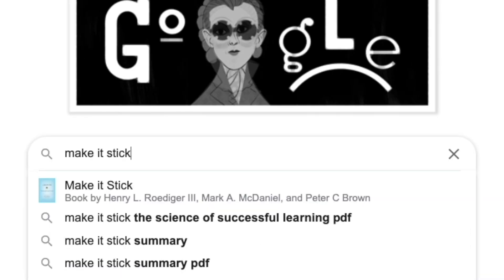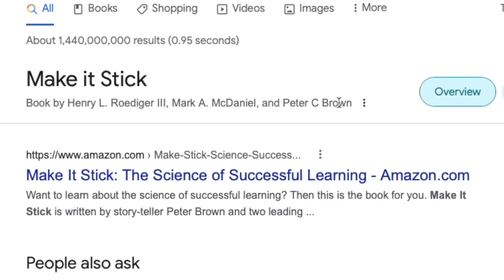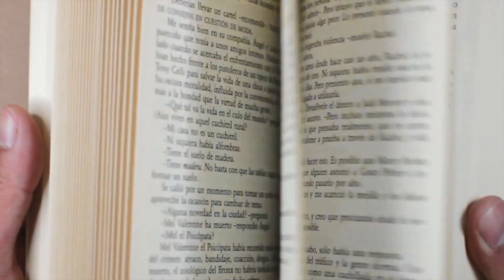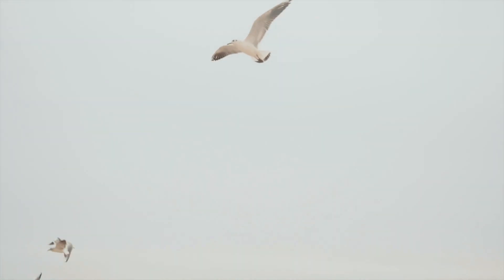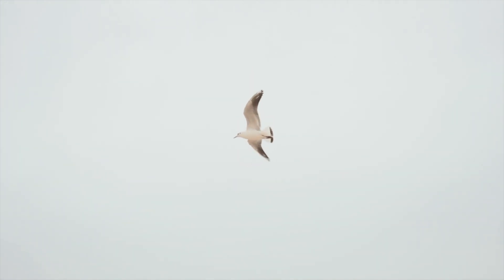Another helpful tool I use to figure out how to learn better is the book 'Make It Stick.' It's about how the brain works. Drawing on cognitive psychology and other fields, it offers techniques for becoming more productive learners and cautions against study habits and practice routines that turn out to be counterproductive. The book speaks to students, teachers, trainers, athletes, and all those interested in lifelong learning and self-improvement. It's not targeting modalities like visual or auditory learning styles.